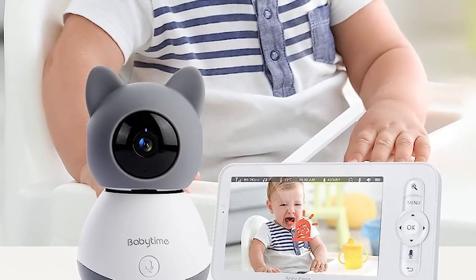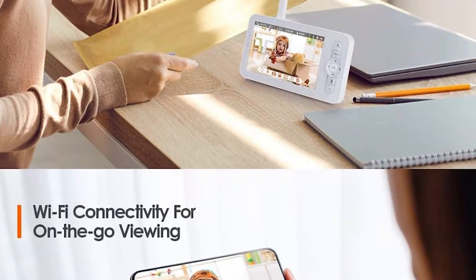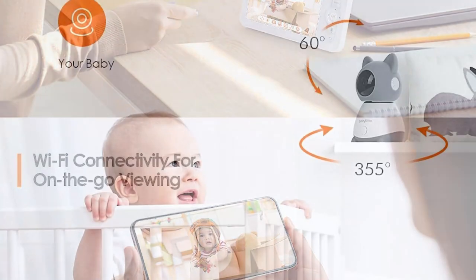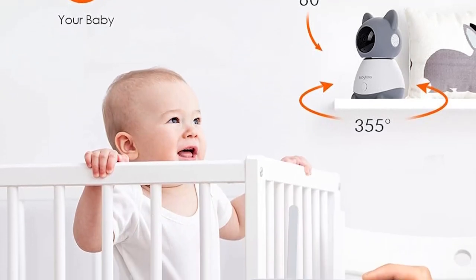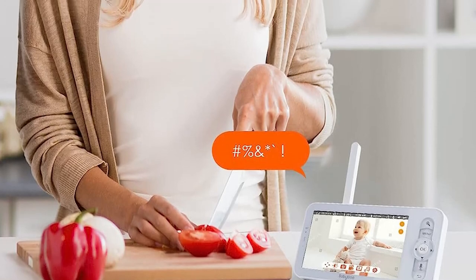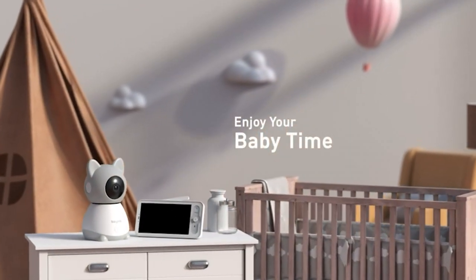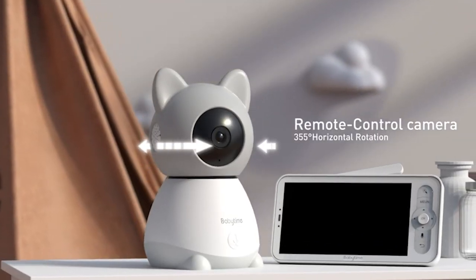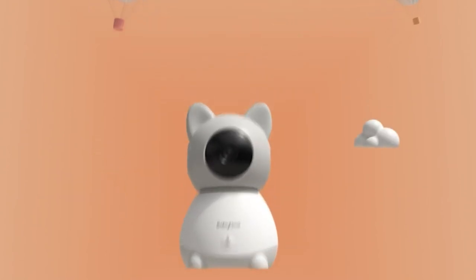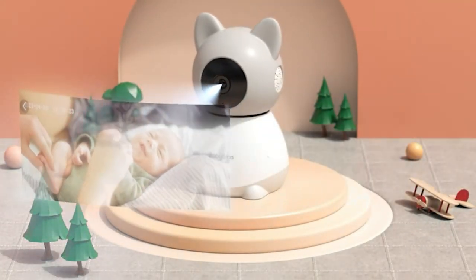The BabyTime Baby Monitor features an intuitive user interface on the parent unit. The 3.5-inch LCD screen is large enough to view the baby clearly, and menu navigation is straightforward. You can easily switch between camera views, adjust the volume, or set up alarms for feeding times and diaper changes. Pros: crisp video quality with pan and tilt, clear audio and two-way talk, temperature sensor, easy setup, versatile wireless and Wi-Fi options, and sturdy build quality.